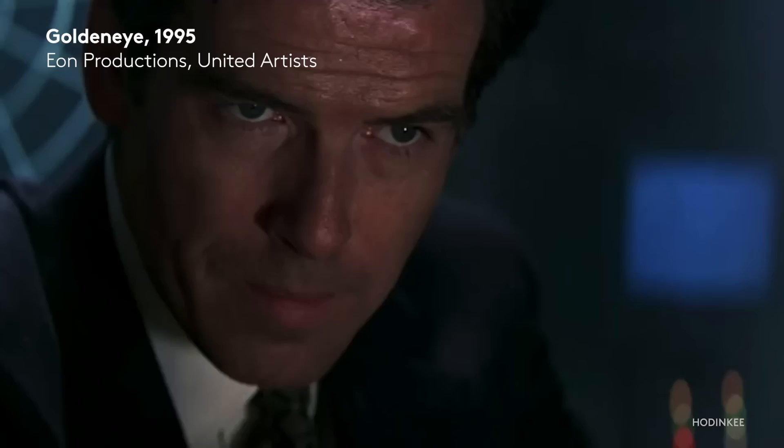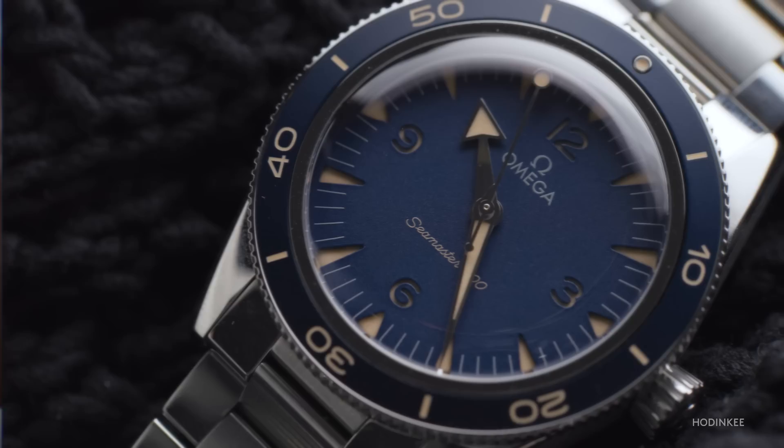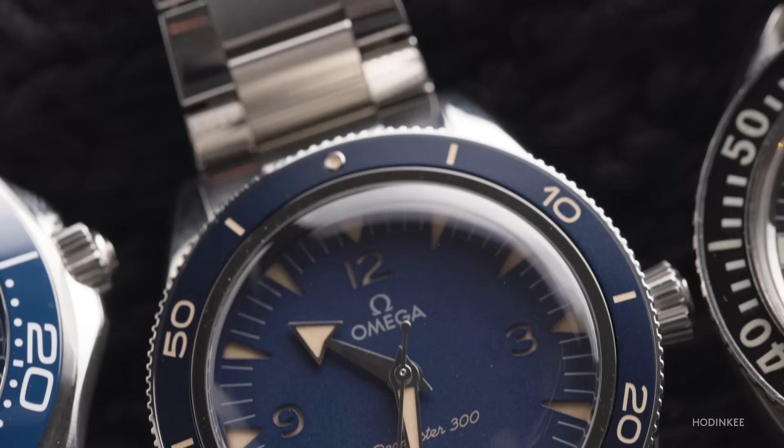As Hodinkee's resident movie guy, I have to make a movie reference here. The classic James Bond watch is very different from the Seamaster 300. And yet, with all of its purpose, capability, water resistance, movement technology, anti-magnetic properties, it just looks old and it's meant to look old — but it's not a carbon copy of an older watch. It's actually a distillation of the ideal of what it means to be a vintage watch.